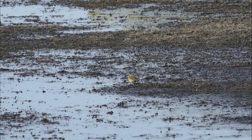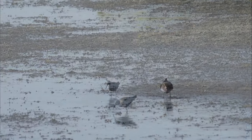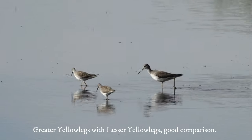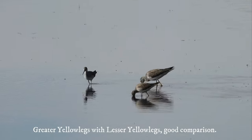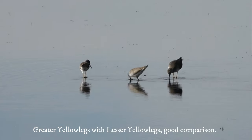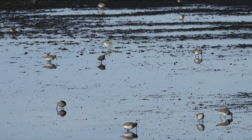Do you see that yellowlegs? Yep, see them next to each other there — greater yellowlegs and lesser yellowlegs. Good comparison.